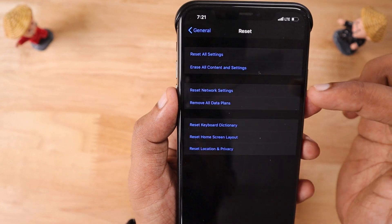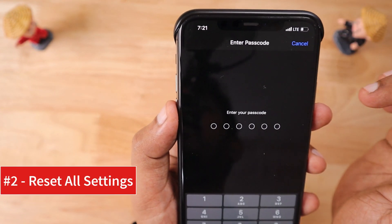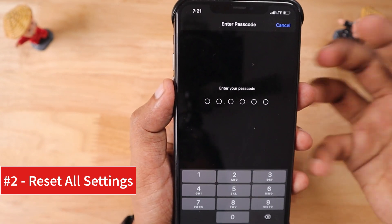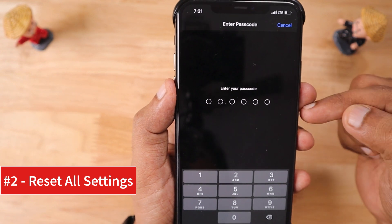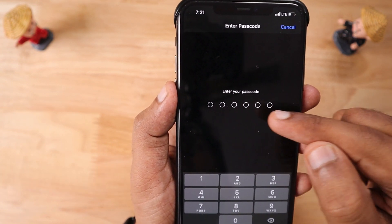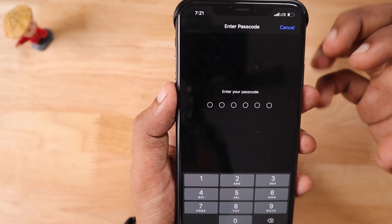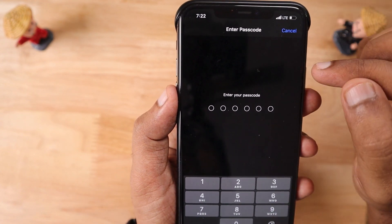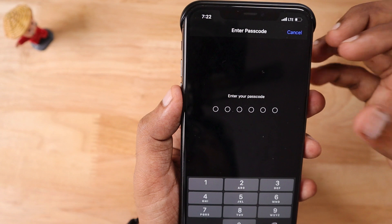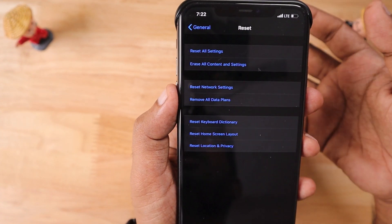If step one didn't help, continue with step two: perform Reset All Settings, which is the first option on the same Reset settings page. Your data will not be deleted — it will reset all settings made by installed applications and third-party accessories. Such changes to the iOS system can very rarely cause backup-related problems, so performing Reset All Settings will definitely help fix them.